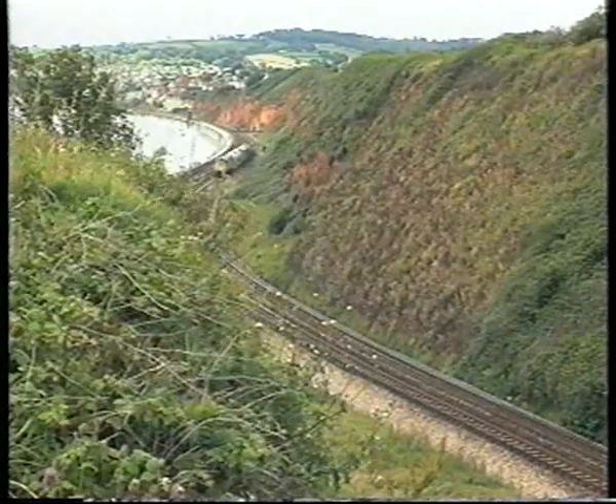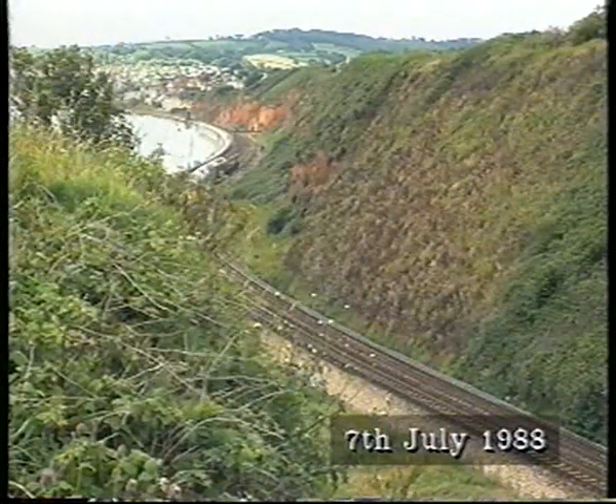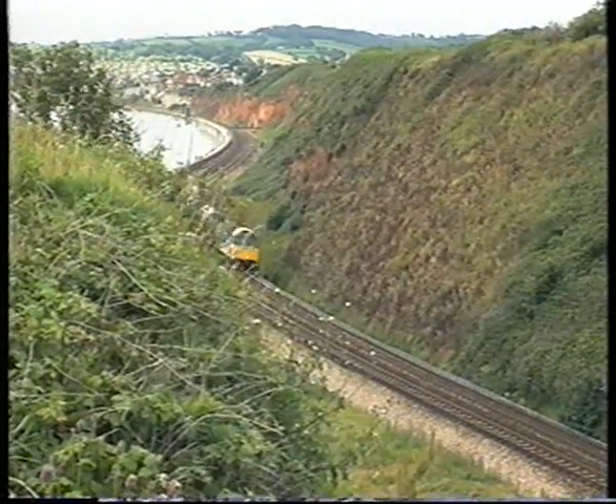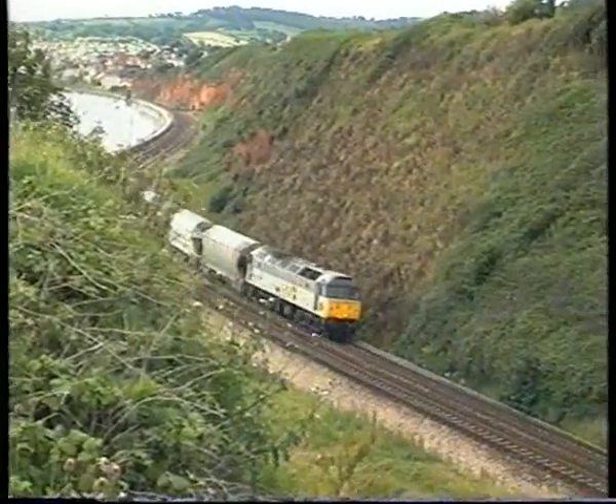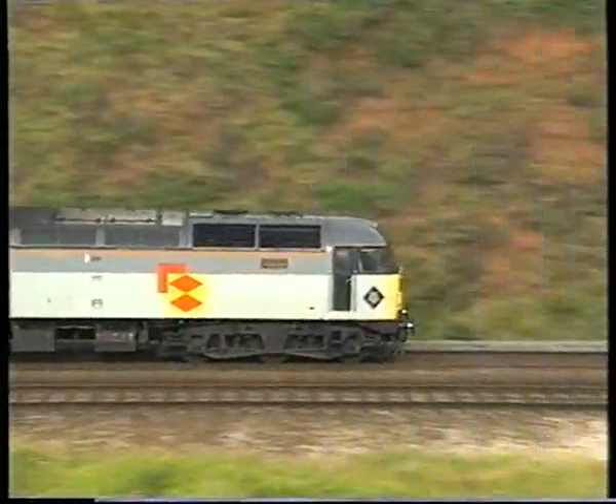From the lofty Langston Rock, just to the south of Dawlish Warren, a Class 47 heads north on a mixed freight in 1988, before the demise of Speedlink. Langston Rock marks the end of the ex-estuary and the beginning of the seawall, one of Britain's most famous stretches of railway line.